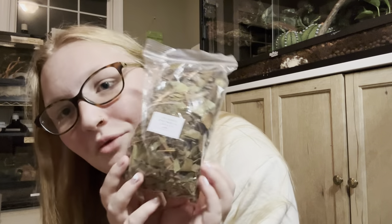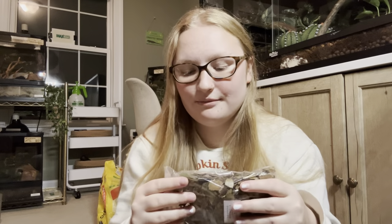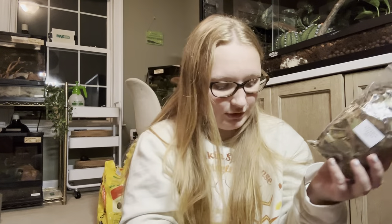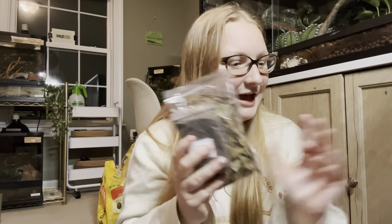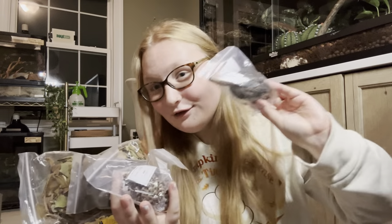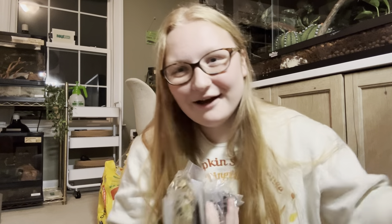They also sent magnolia leaves, which are always awesome. I do have a supply of leaves from outside since it's fall, but in the summer there aren't any leaves outside so I like to have some on hand to refresh my enclosures. So to summarize: leaves, worm castings, pine cones, magnolia pods, and a flower blend.